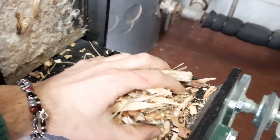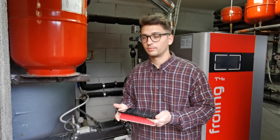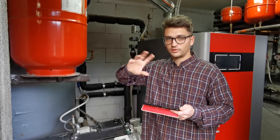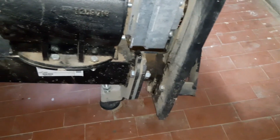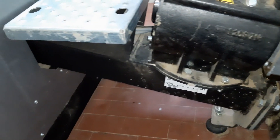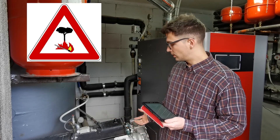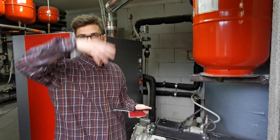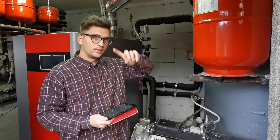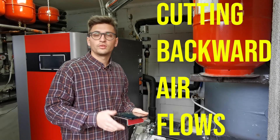The second important function of the stoker is burn back protection. Since the secondary screw is directly connected to the combustion chamber, there are high temperatures, fumes, and flames that may go back through the screw, potentially igniting fire inside the wood chip storage room — which is obviously very dangerous. The rotary valve, by rotating, cuts the air flux and thus improves the safety level of the whole system.